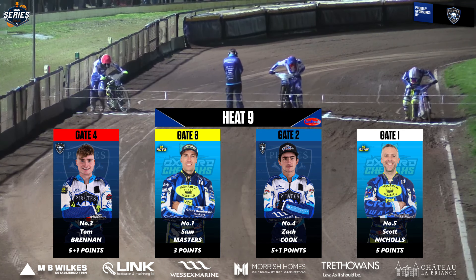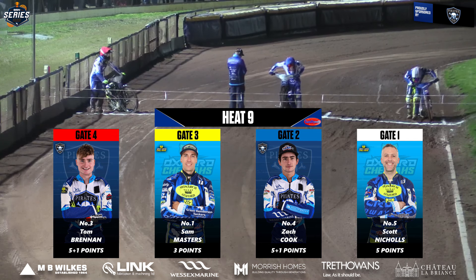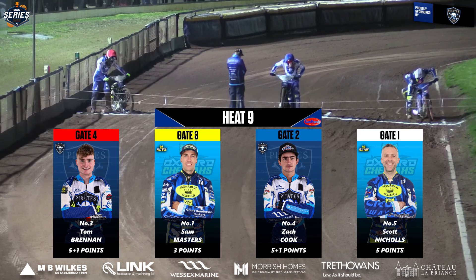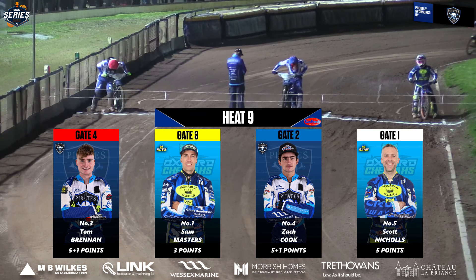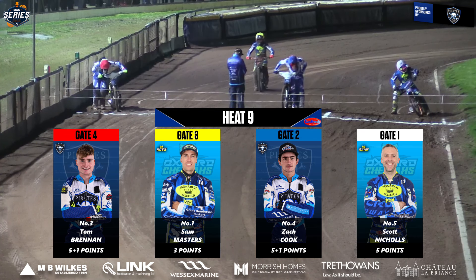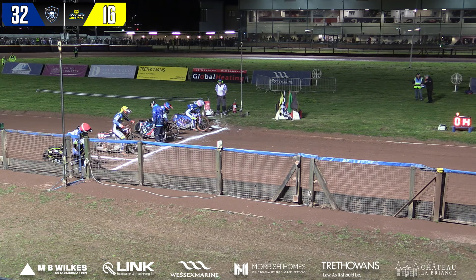In gate one will be Scott Nicholls for the Oxford Cheetahs. In gate two in blue will be Zach Cook for the Pirates. In gate three in yellow will be Sam Masters as a tactical substitute for the Oxford Cheetahs, and in gate four in red will be Tom Brennan for the Pirates.